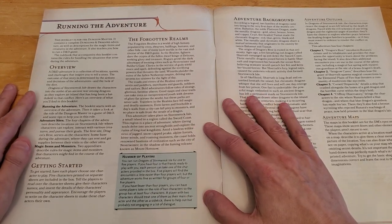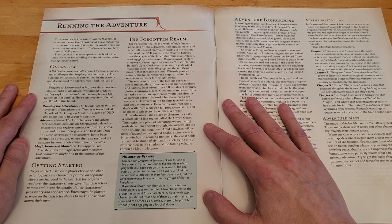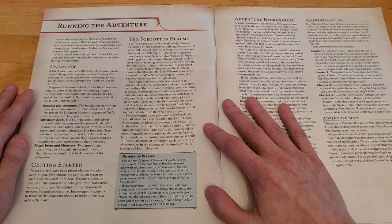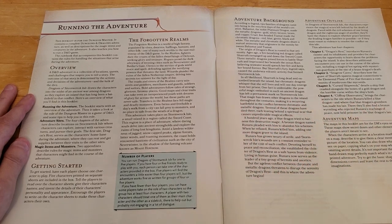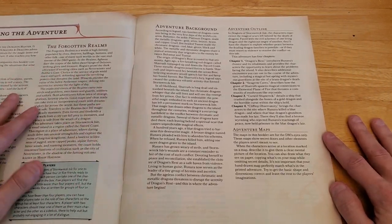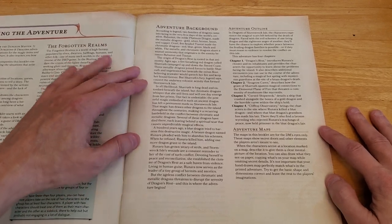Number of players: you can run Dragons of Stormwreck Isle for one to five players. Five players will find encounters a little easier than four, but the adventure works fine for groups of four or five. If you have fewer than four players, some players can take on two characters so the group has at least four. A player with two characters should treat one as their main character and the other as a sidekick. I find the idea of new players running multiple characters a bit impractical, but if one is the main character and the others just along for the ride, it's manageable.